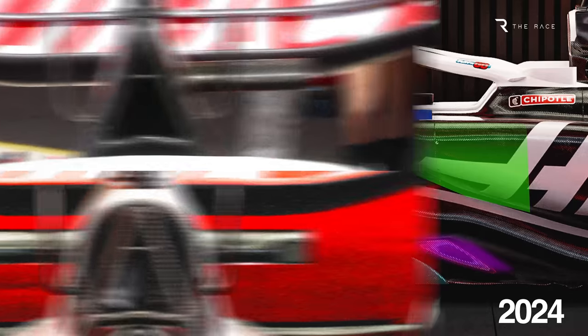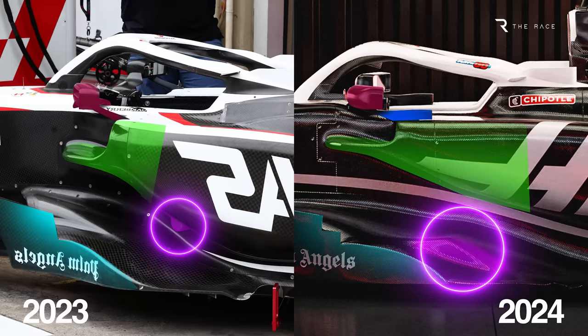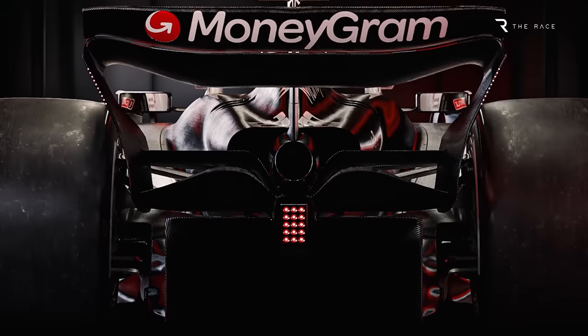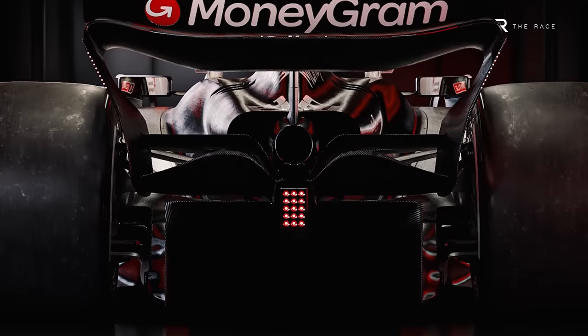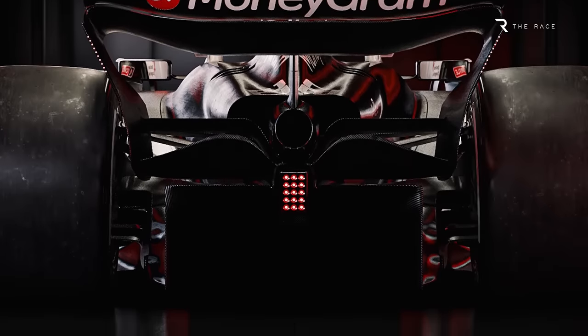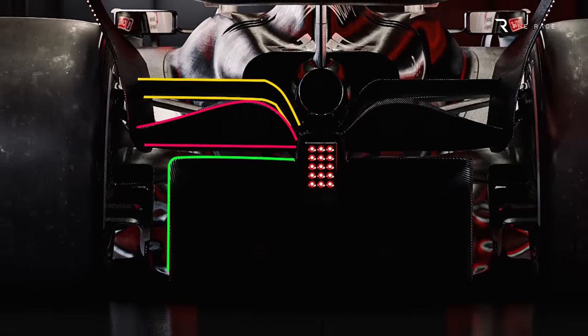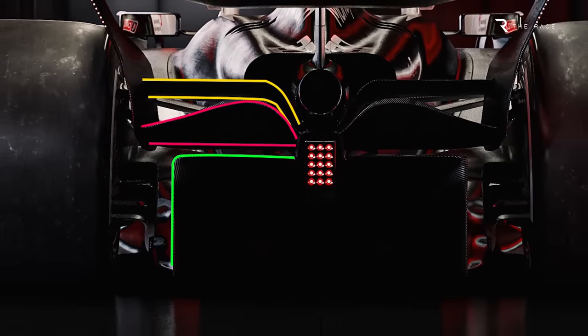We can also see signs of the monocoque change in the fact the lower side impact structure has been moved down. The front wing and nose look similar to the Austin specification, so we'll have to wait and see what Haas has to offer when the real car is spotted. There's also very deliberately no detail of the diffuser, which is shrouded in darkness in the renders. One final thing we have noticed is what Anderson describes as a more dramatic rear beam wing, where the top flap and main plane are positioned to improve the performance of the diffuser.